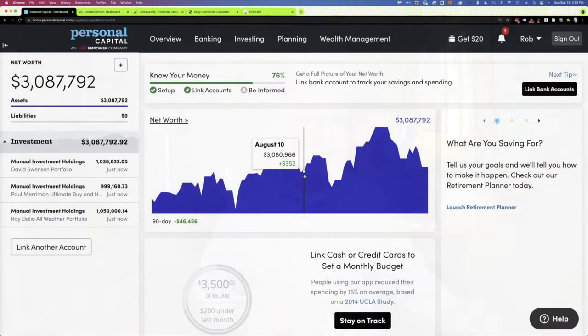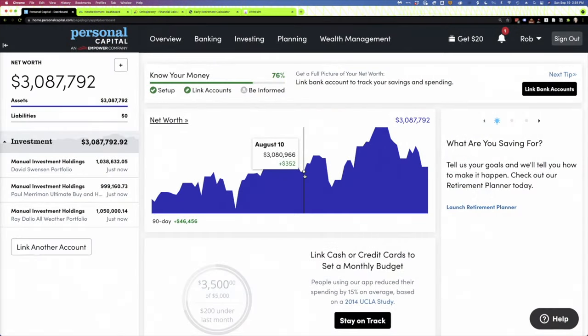The very first one on the list is a tool we've talked about many times, and it's Personal Capital. This is a demo of the tool — I've made up three portfolios that happen to total about $3 million. You can link your own accounts; they use bank-level encryption and security, and Personal Capital doesn't ever see your credentials. But if you're not comfortable with that, you can actually enter your accounts manually, and that's true for all of the tools we're going to look at today.